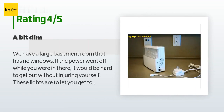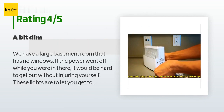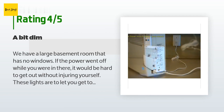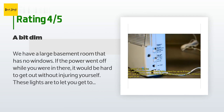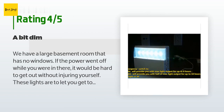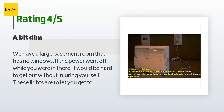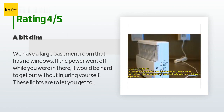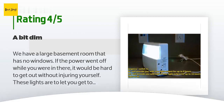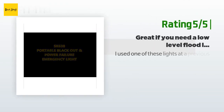A customer said: we have a large basement room with no windows — if the power went off while you were in there, it would be hard to get out without injuring yourself. These lights let you get to a different room where outside light is available, or to reach one of the flashlights kept in the room. This unit works for that purpose but isn't all that bright — good enough, but that's all. You're not getting the large light you'd see in a restaurant or store.